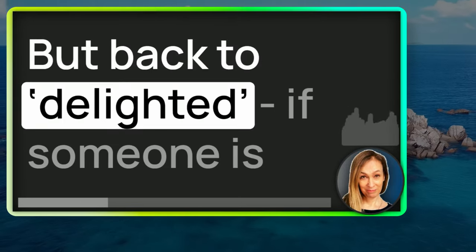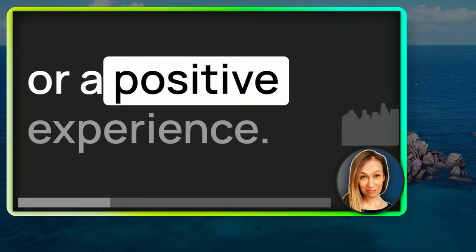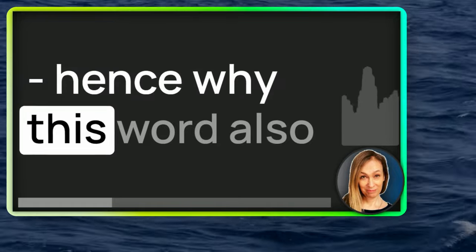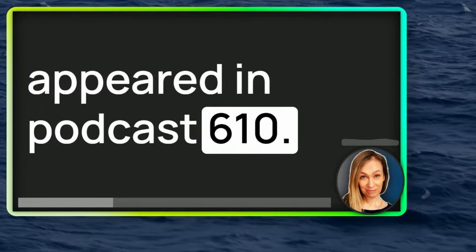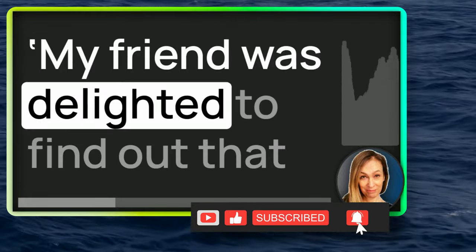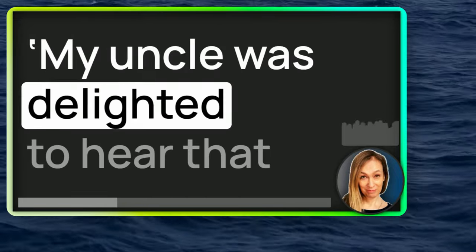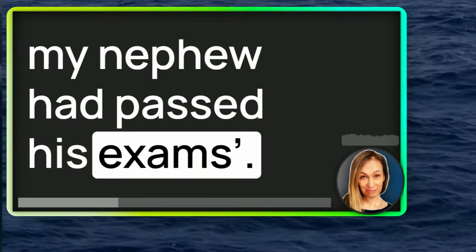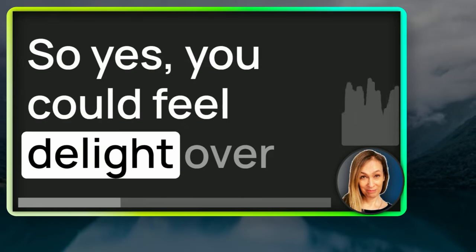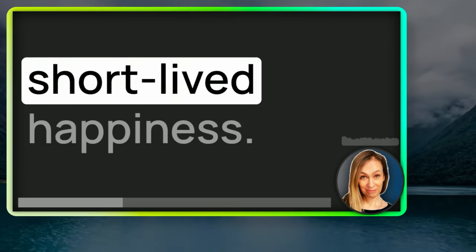But back to delighted. If someone is delighted with something, it tends to mean they've had good news or a positive experience. It's an excited form of happiness. If someone is delighted, they're lit up by their delight. My friend was delighted to find out that her sister was having a baby. My uncle was delighted to hear that my nephew had passed his exams. I was delighted with my new set of pans. So we use it for relatively short-lived happiness.